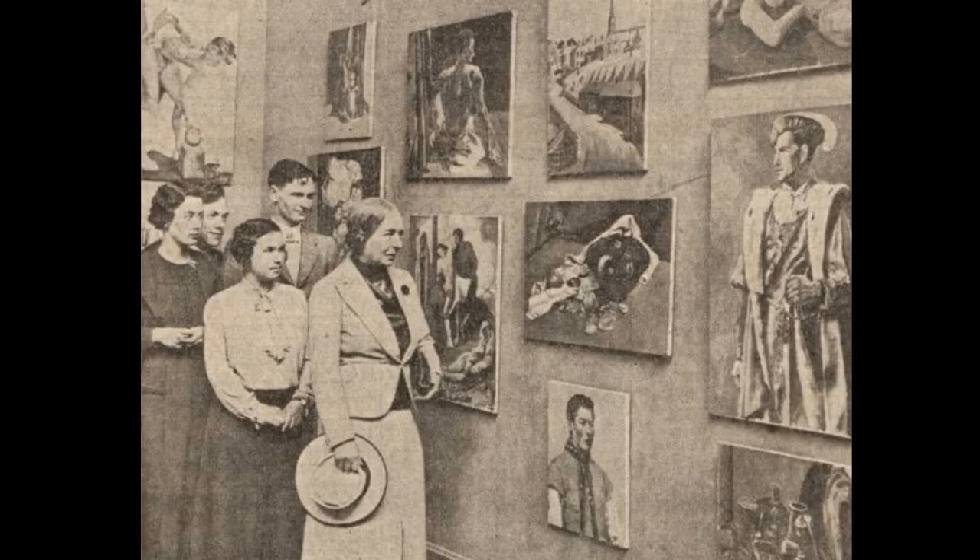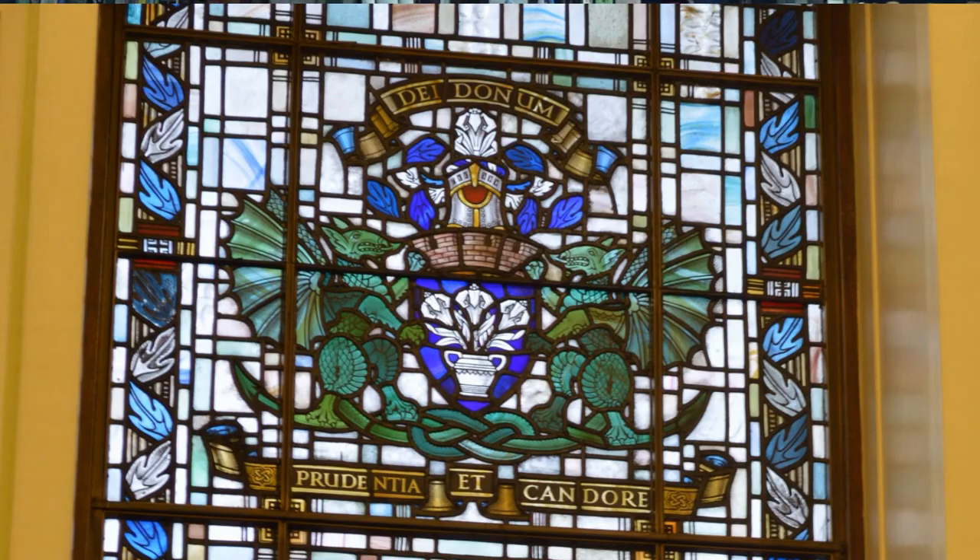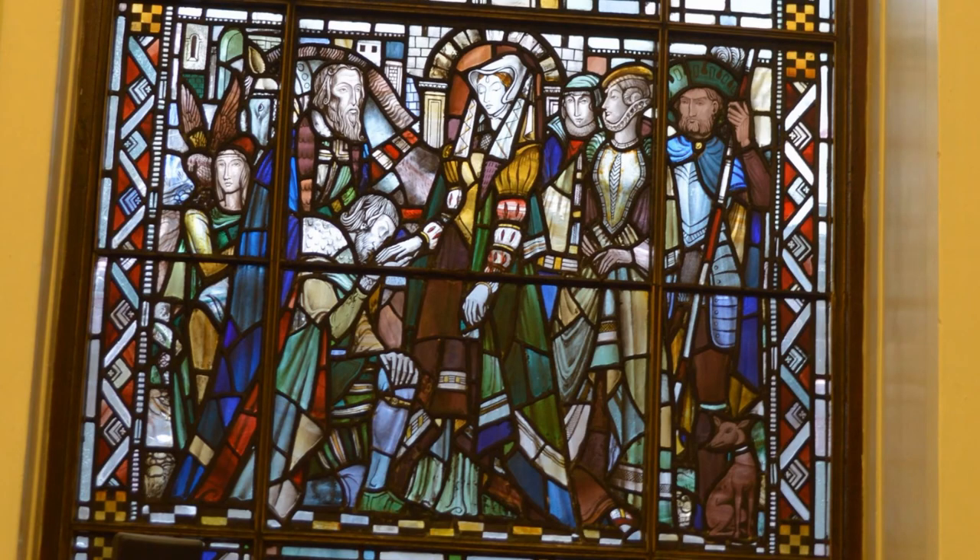They also started to see art students get out into the community more — another thing that Francis Cooper was really keen on. He wanted the art school to be visible and an essential part of the cultural life of the city. So for example, when the new city chambers were being built as part of the city square development in the early 1930s, the art school got the commission to create the stained glass designs, which were done by Alec Russell and Walter Pritchard and worked on by various students in the school.